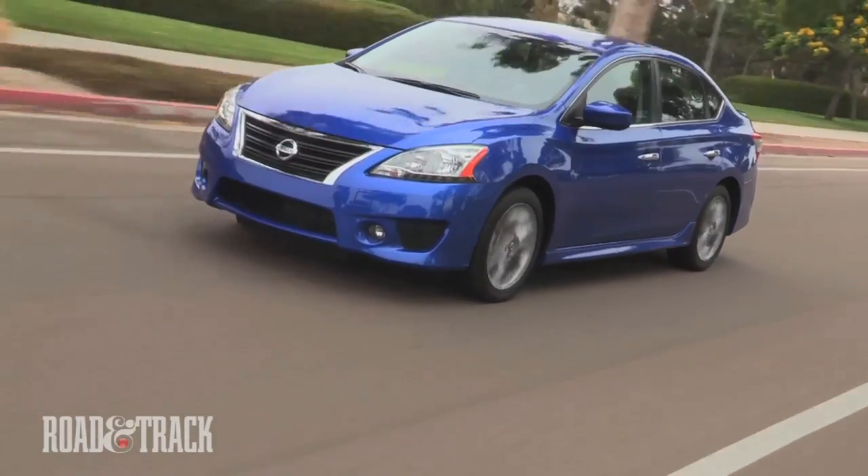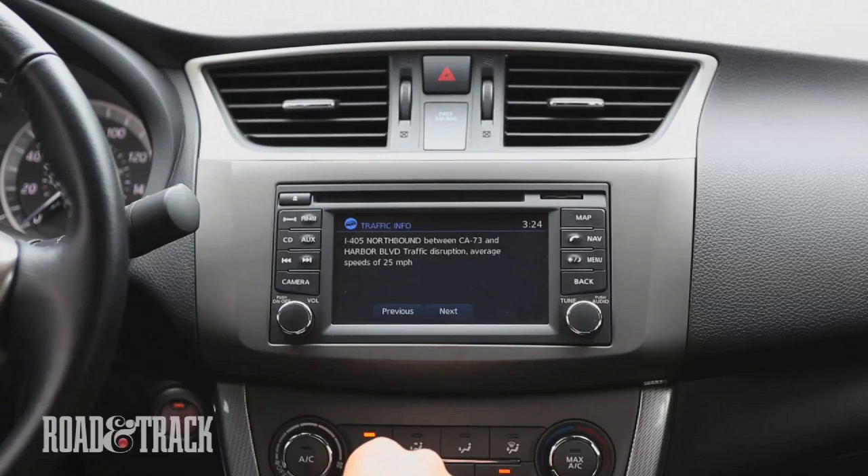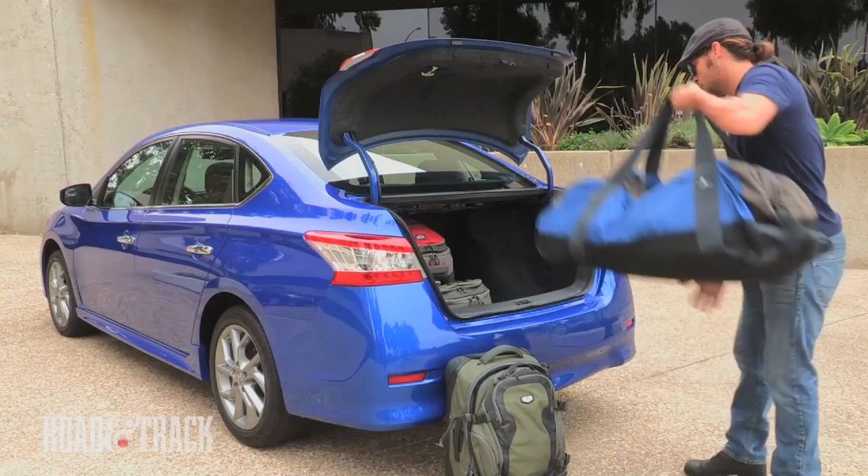Safety features include ABS, traction control, and Nissan's tire pressure monitoring system that toots the horn when the correct air pressure is reached. The base price for the SR, including destination charge, rings in at $19,650.